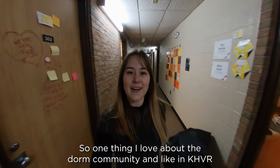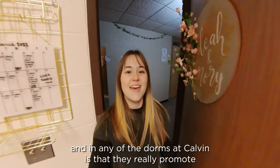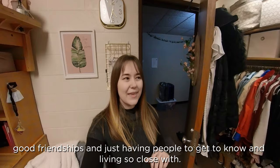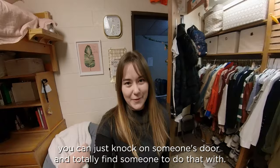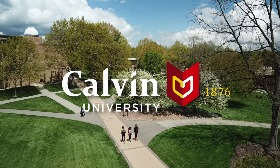One thing I love about the dorm community and life in KHBR and in any of the dorms at Calvin is that they really promote good friendships and just having people to get to know and living so close with. So if you ever have any questions about classes or just want to get a meal with someone, you can just knock on someone's door and totally find someone to do that with. We'll see you next time.